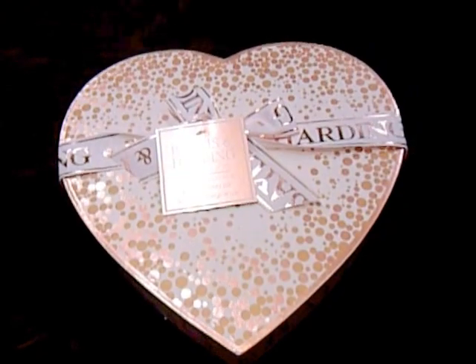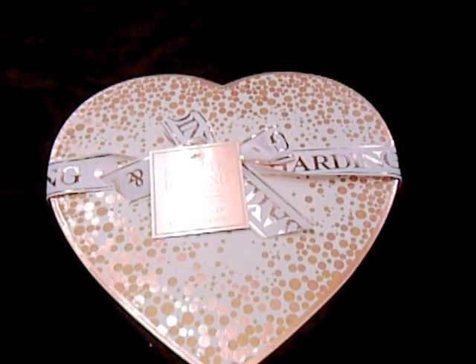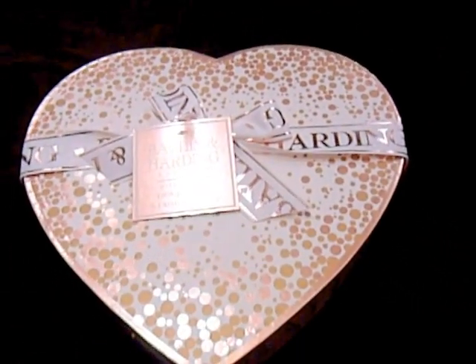It comes in a beautiful heart-shaped box which you can use after the products have all been used or removed for various things. The box is baby pink and has rose gold decorations on it.